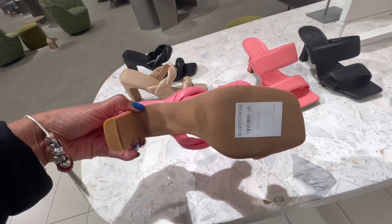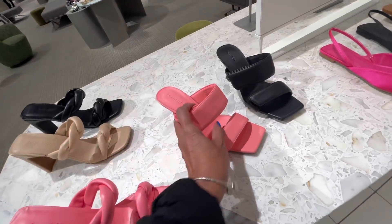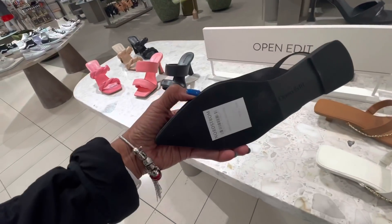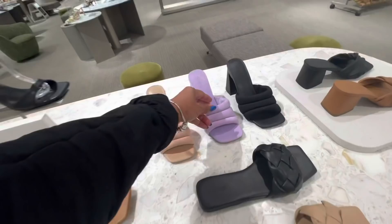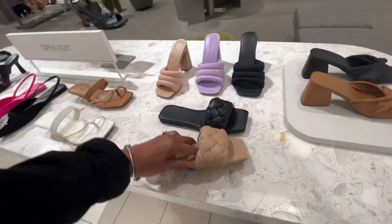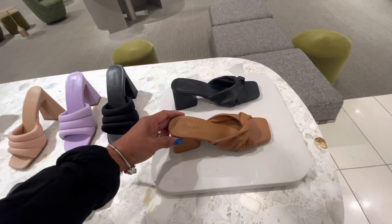Very cute — $50. Oh, this one is adjustable — $50 also. This one is $60. Oh look at this, so soft, it's real soft. This one is $60 too, and the braided one is $40. This one is cute — $50. Very nice.